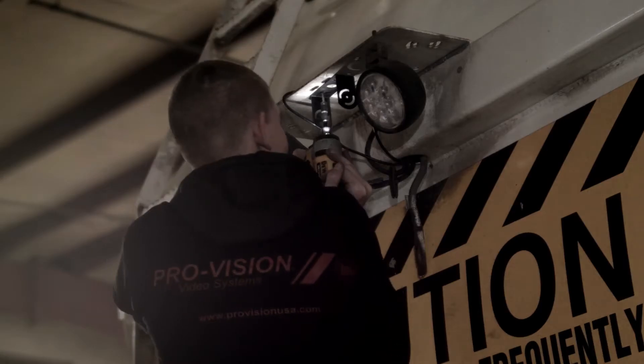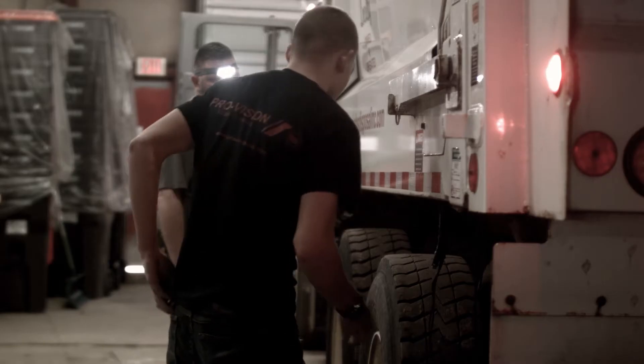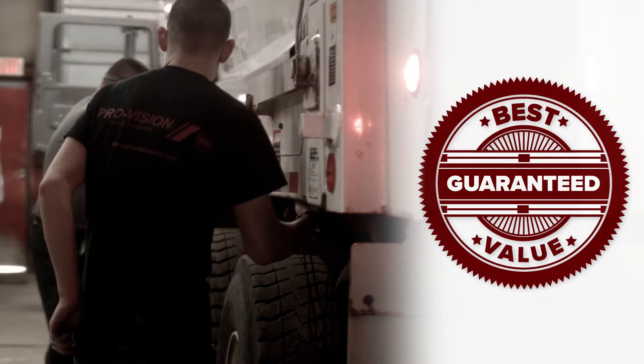Our team of on-site factory installers will install and configure your system, and with ProVision's standard five-year warranty, your fleet is covered for years to come.